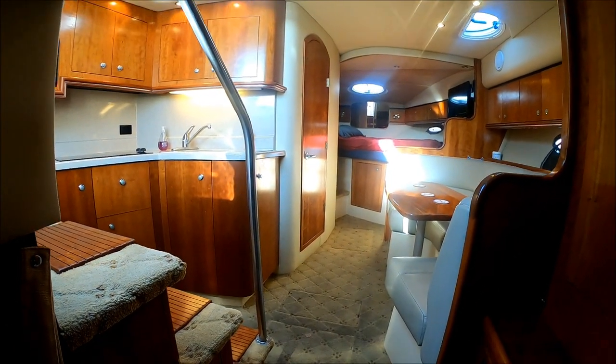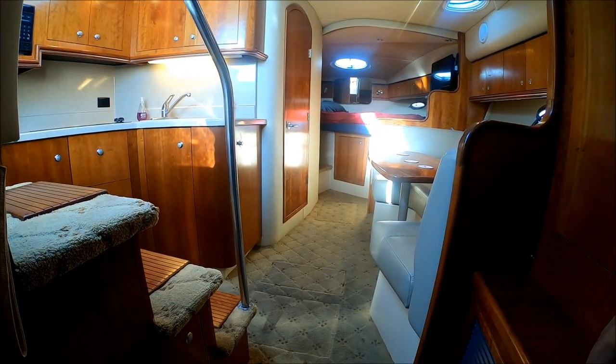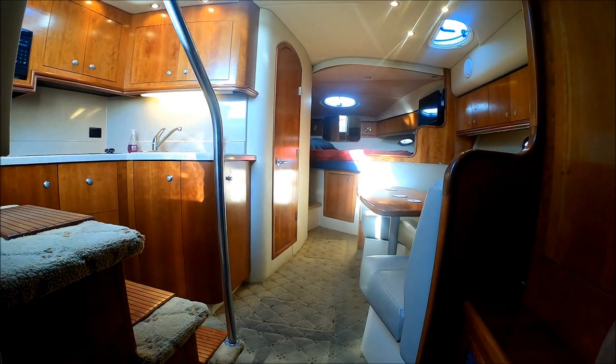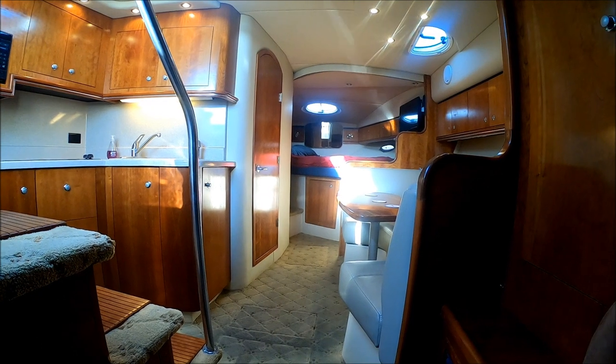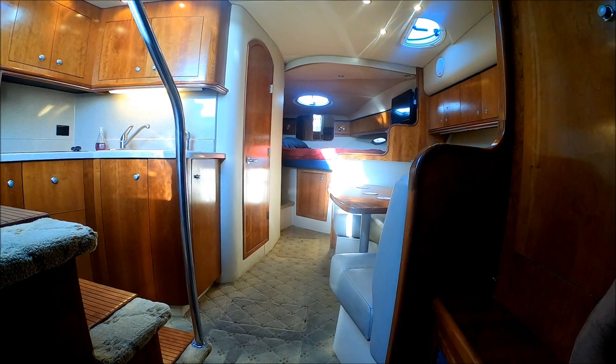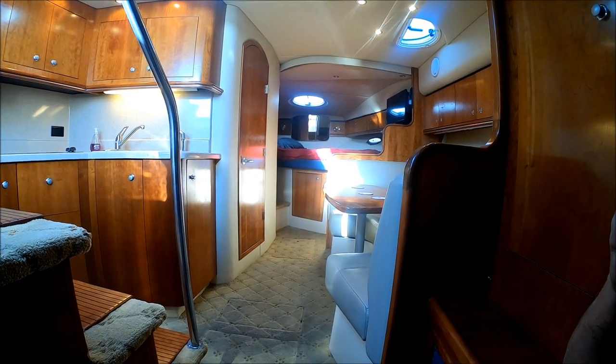Here we have a nice view forward. Barcabella is neat, clean, and has been well loved. Viewer today, owner tomorrow — at South Mountain Yachts.